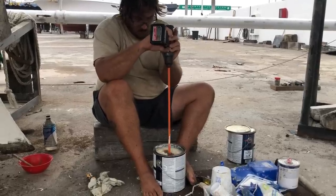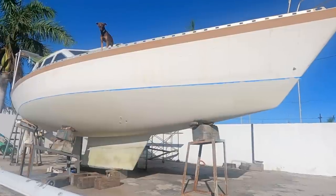Join us next time as we tackle the Pandora's boxes of other boat projects to do here in the hard. We'll see you next time.